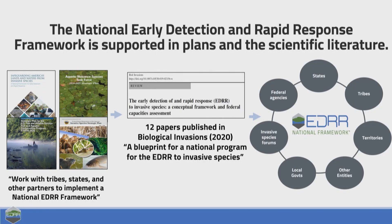This early detection and rapid response framework is based on a lot of publications from different agencies as well as the scientific literature. There's a publication that looks like a triangle from 2016 calling for an EDRR framework, and a special issue of Biological Invasions in 2012 that also called for a national EDRR framework. Publications from 2016 and 2020 really conceptualized this framework. The bipartisan infrastructure law passed in 2022 has given the resources to actually go from conceptualizing this framework to operationalizing and implementing it. DOI made the strategic decision to use that funding to advance this early detection rapid response framework.